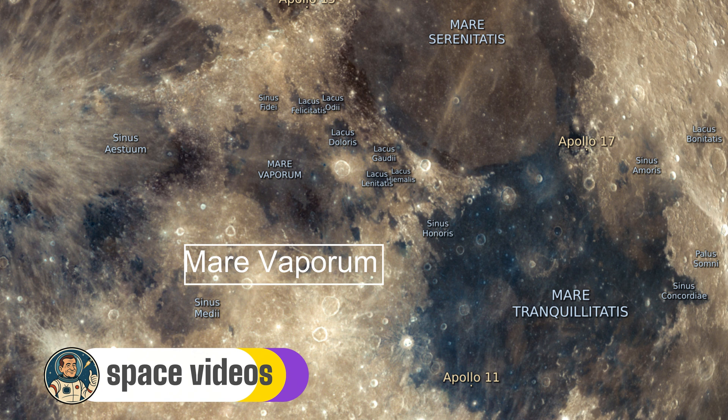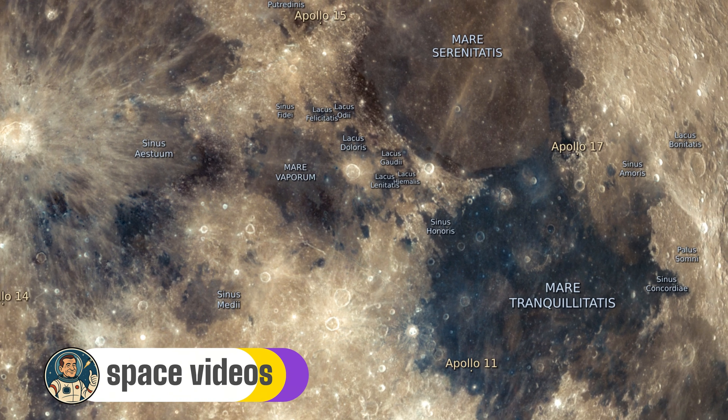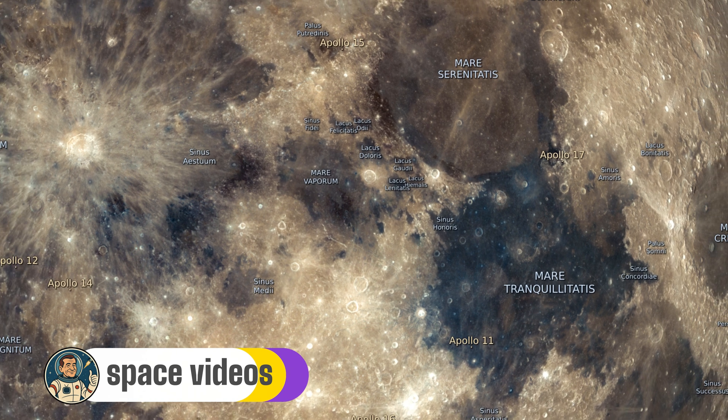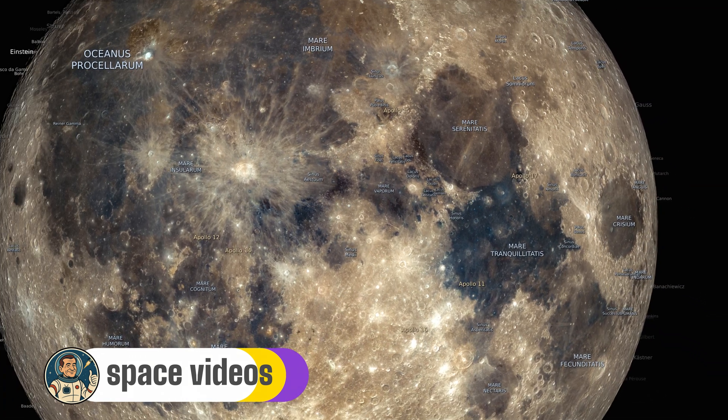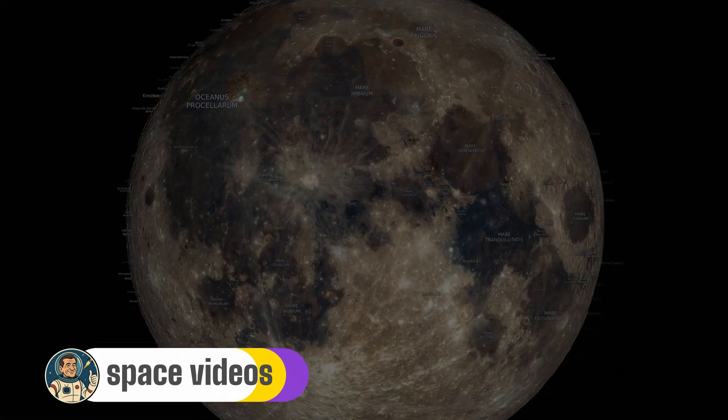Watch for the subtle ridges and secondary craters dotting the area. That's our quick tour for tonight — I hope you enjoyed it and learned something new about our lunar companion. Don't forget to like, share, and subscribe. Thanks for watching, folks.